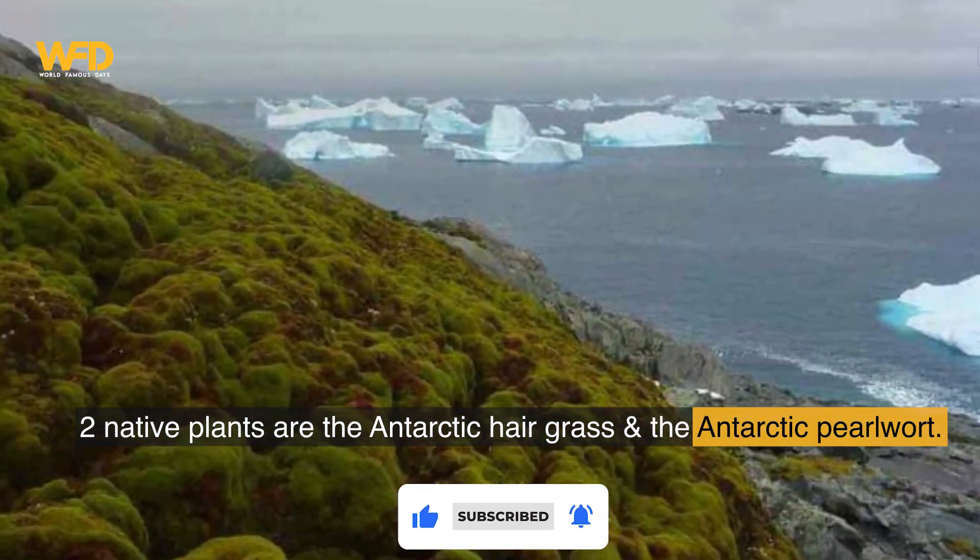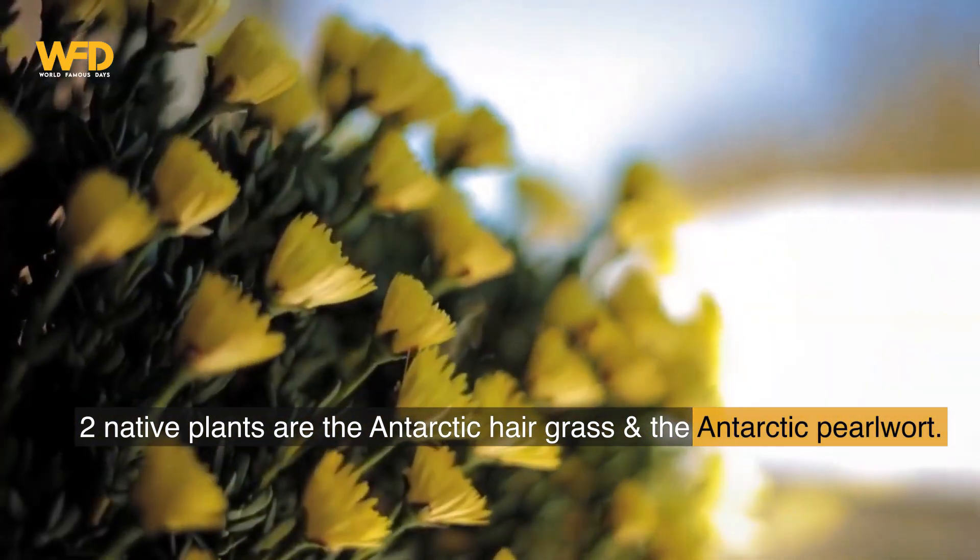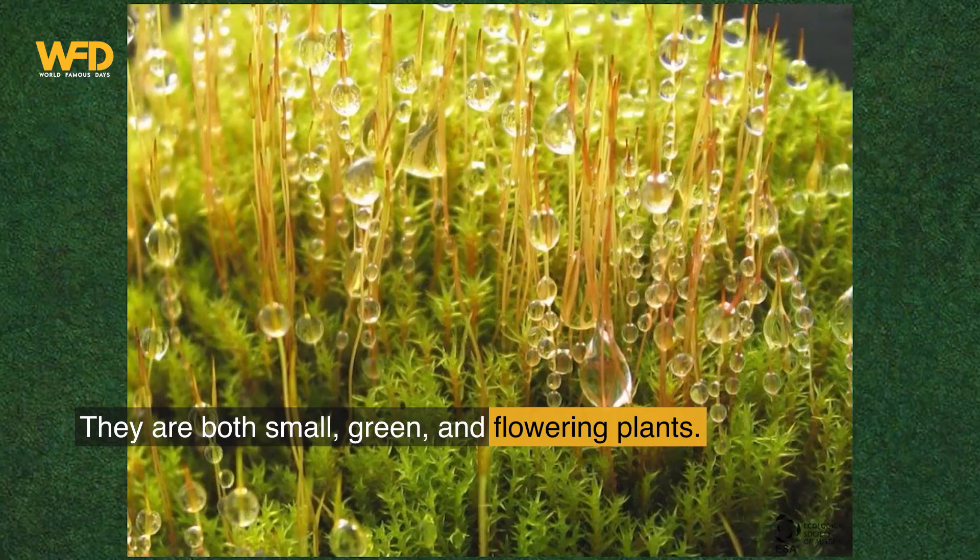The two native plants are the Antarctic hairgrass and the Antarctic pearlwort. They are both small, green, and flowering plants.